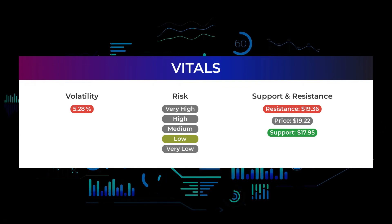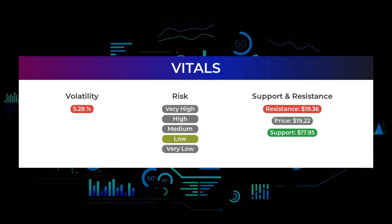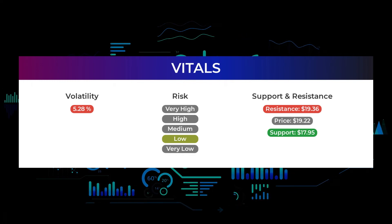The stock has a beta of 1.13, which tells us that Ford Motor is 0.13 times more volatile than the market.